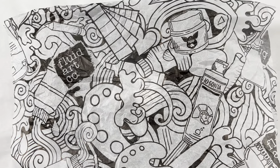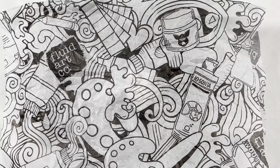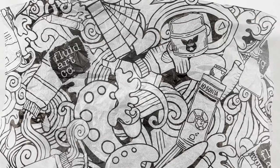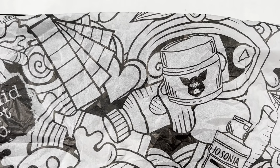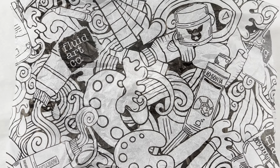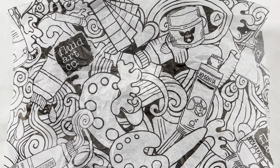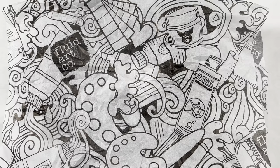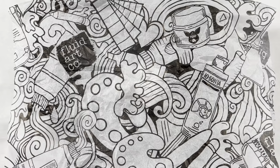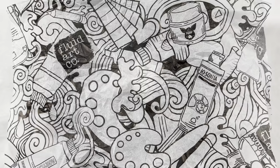Hey everybody! Gina DeLuca here. I am very excited to be part of the big reveal of the new batch of colors from This Little Piggy. The fluid art company is releasing a brand new batch of colors, and today is the big reveal of all of the colors. I, along with a bunch of other artists, are revealing the colors on YouTube right now.